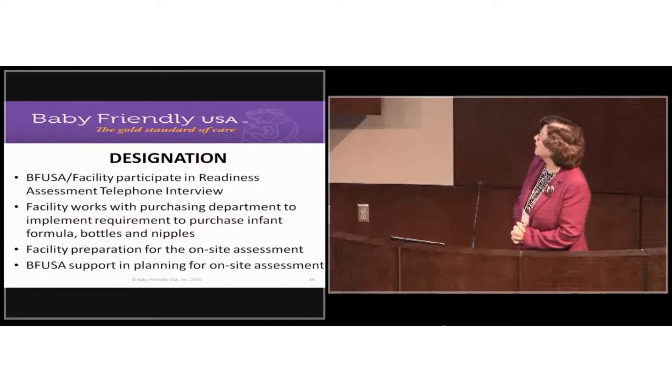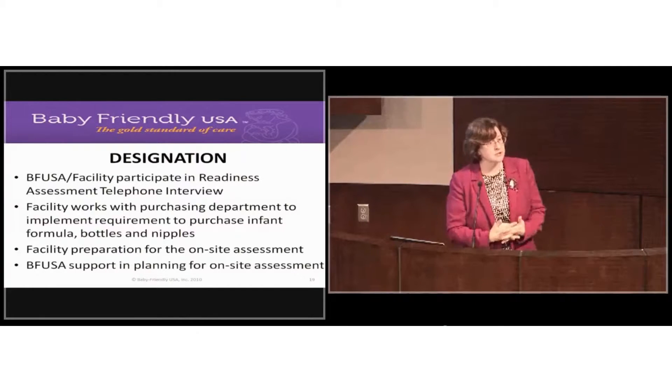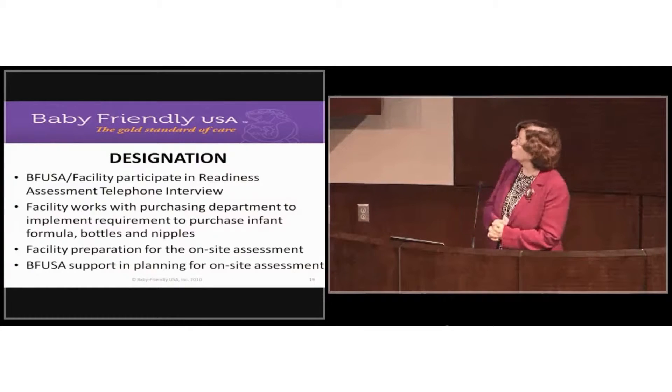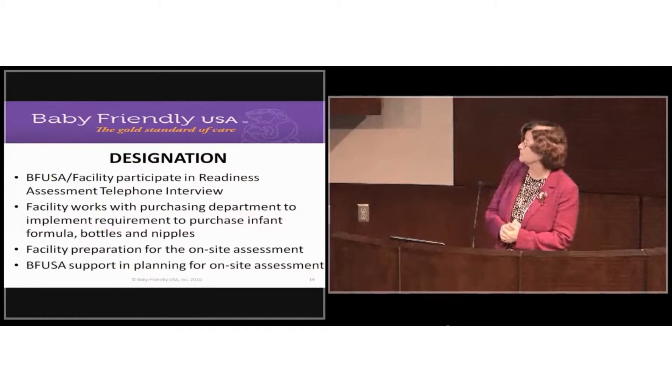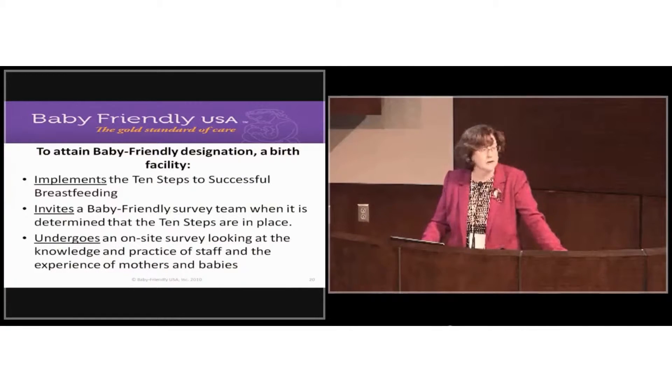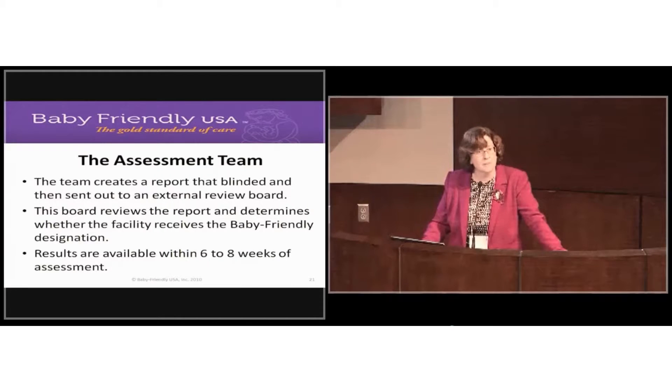In the designation phase, the tools we provide include participation in a readiness assessment telephone interview where we discuss where you think you are with implementation of the 10 steps. We encourage you to work with your purchasing department to purchase breast milk substitutes, and we spend a lot of time helping you get ready for the on-site assessment. To attain designation, you implement the 10 steps, invite a survey team from our office, and undergo a survey. The team creates a report that gets blinded and submitted to an external review board.